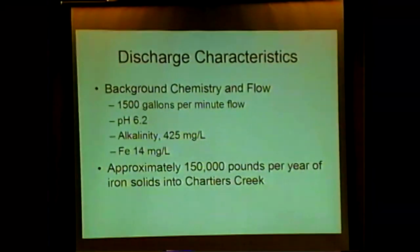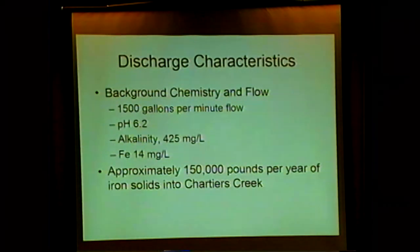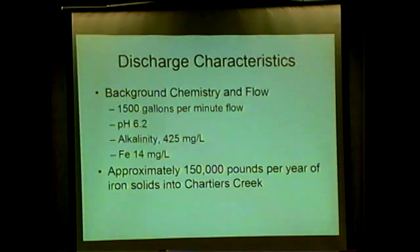These are the characteristics of the discharge. It flows at 1,500 gallons per minute. For perspective, your garden hose at full tilt is about 5 gallons a minute — so this is a lot of water.